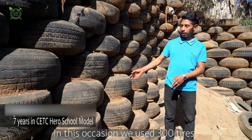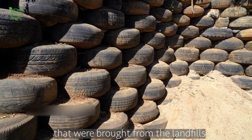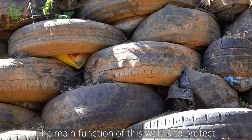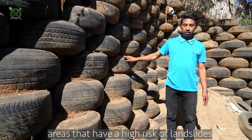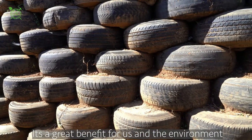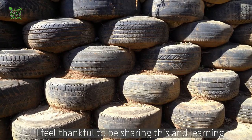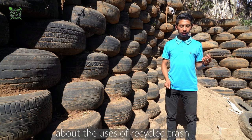In this case, we used 300 llantas that were recovered from clandestine trash dumps. There is dirt and soil compacted inside. The function of the retention wall is for places with high risk of collapse. It is a great benefit to us and to nature, as it does not produce any harm to nature. I feel lucky to be able to share and learn about the uses that can be given to garbage.